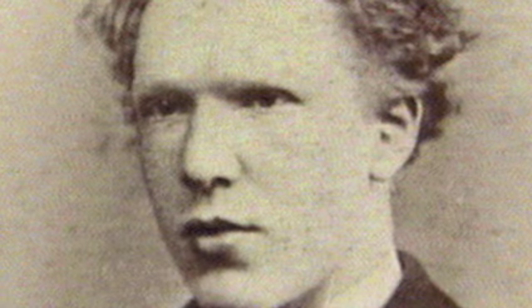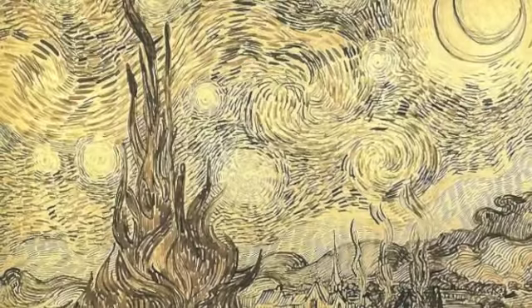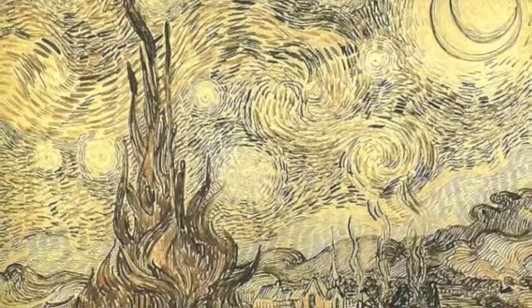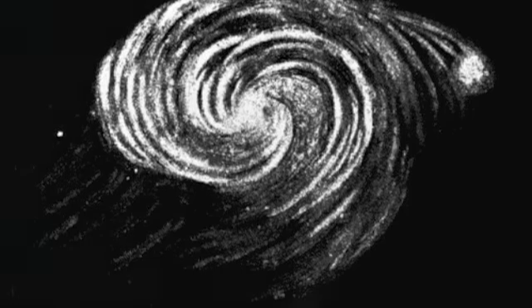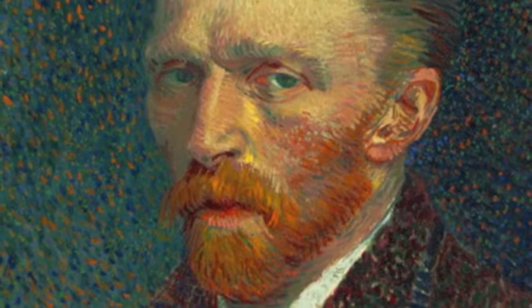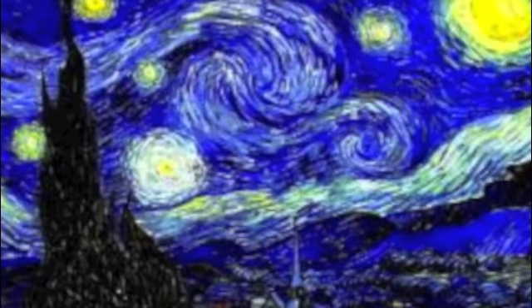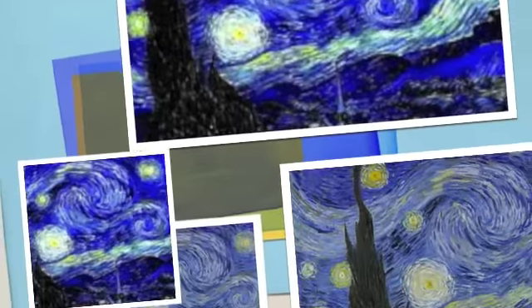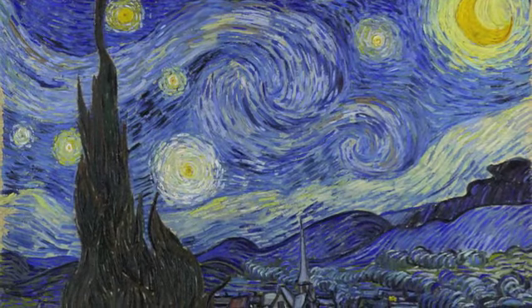He used his imagination to paint a starry night, even though it really wasn't there or looked like his paintings. He pushed himself to the limit and used his imagination and talents. This is a quote of his: "It does me good to do what's difficult. That doesn't stop me having a tremendous need for, shall I say, the word, for religion. So I go outside at night to paint the stars."